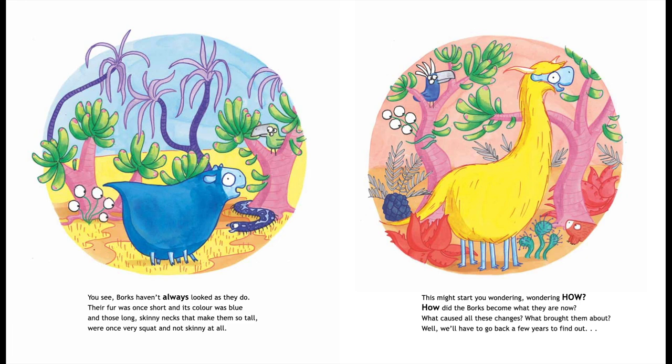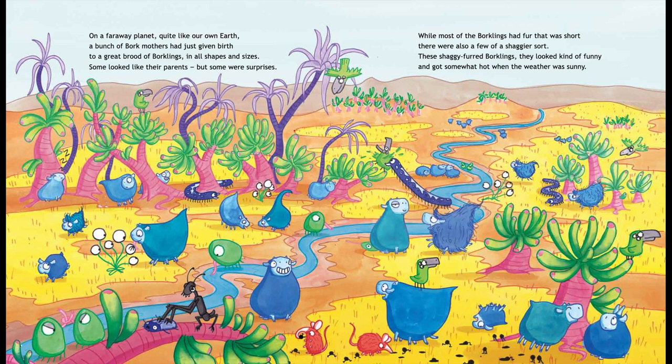What caused all these changes? What brought them about? Well, we'll have to go back a few years to find out.